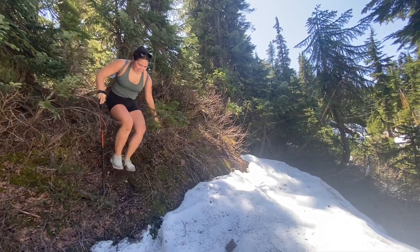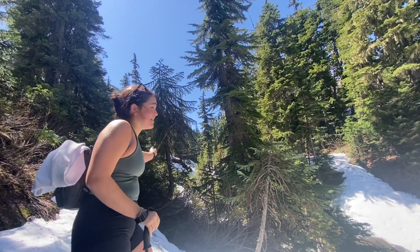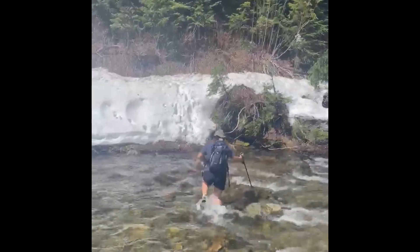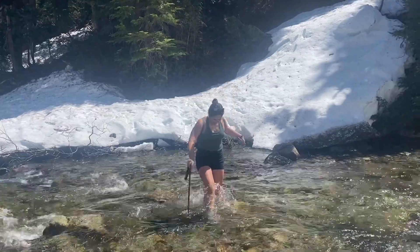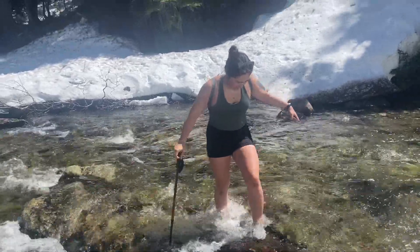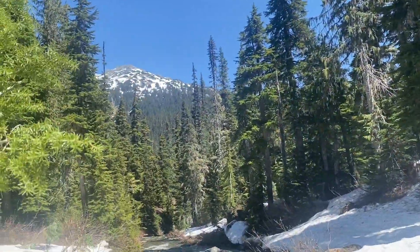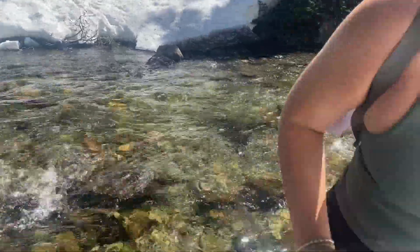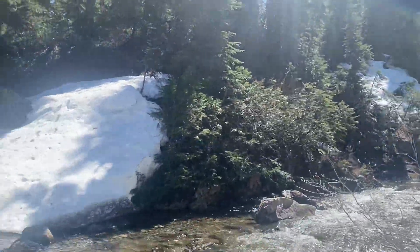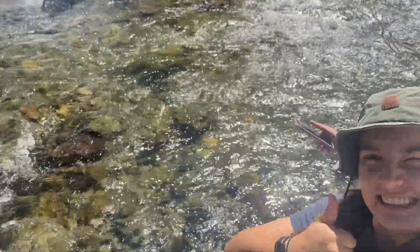Here we are hiking down to the water. There's the creek we're about to cross. Here's the bridge right behind Kira. So we just had to do a little crossing. It's a very strong current. And we've got soaking wet shoes — very cold. But it just adds to the adventure I think.